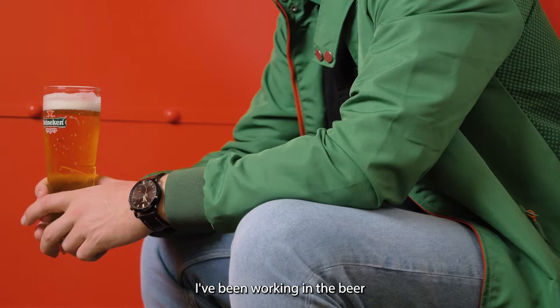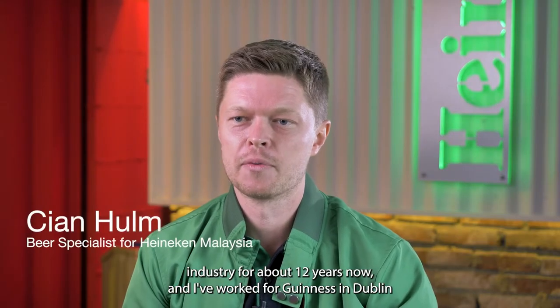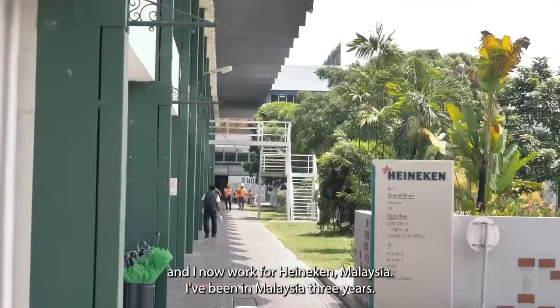Hello, my name's Cian. I've been working in the beer industry for about 12 years now. I've worked for Guinness in Dublin. I now work for Heineken Malaysia. I've been in Malaysia three years.